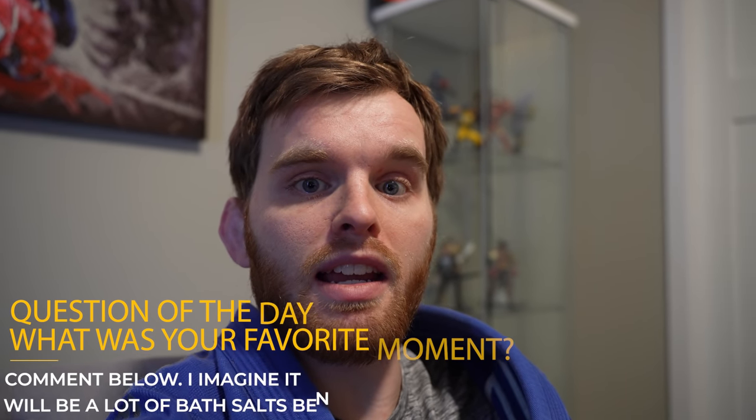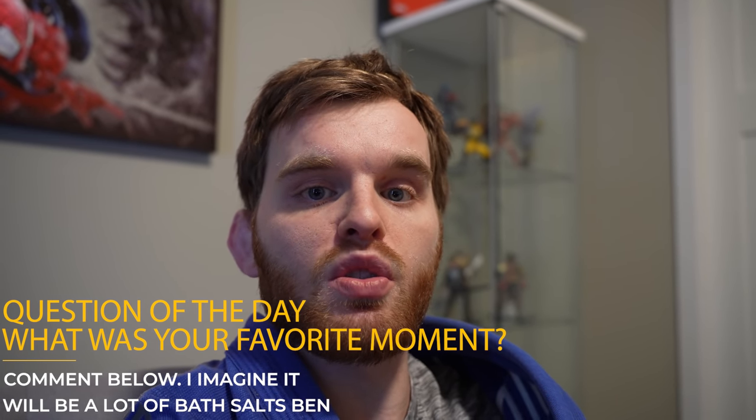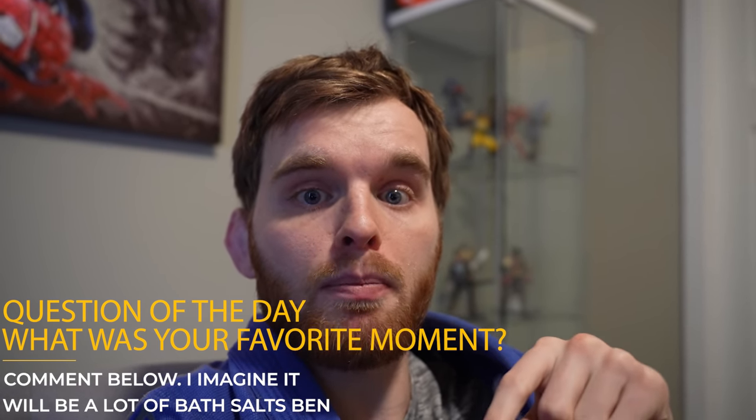We just reached the halfway point of this video. So my question of the day is: what was your guys' favorite moment from my videos in 2021? Make sure to comment it below.